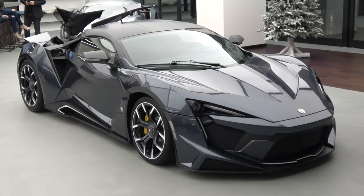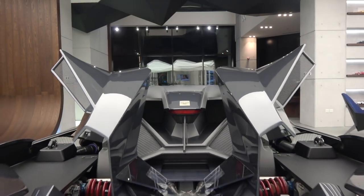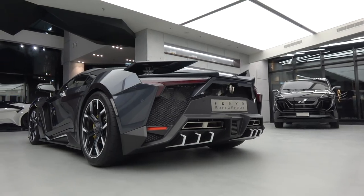Welcome to the interior of the new Fener Supersport. Up until now, all I've seen is photographs of it. I can't tell you how incredible the sculpture is on this thing. Please introduce yourself, your role, and how it all came about. I'm Ralph Dabas, founder and CEO of W Motors. This is the Fener Supersport - the first Fener we ever produced, which is the successor to the Lycan Hypersport that everybody knows.